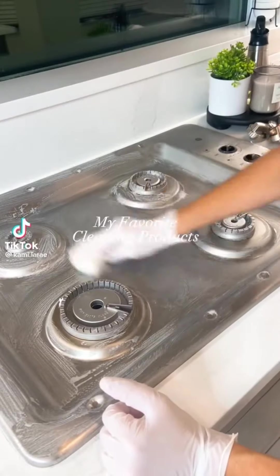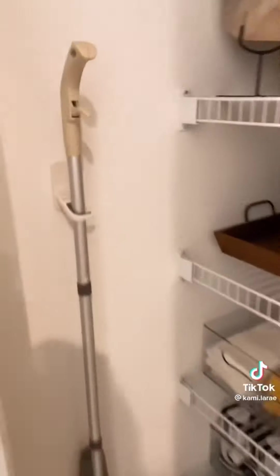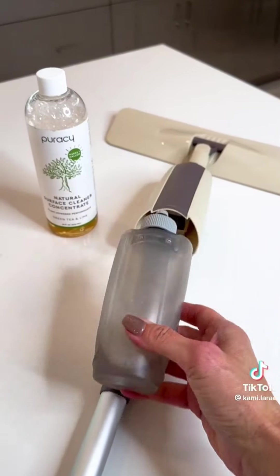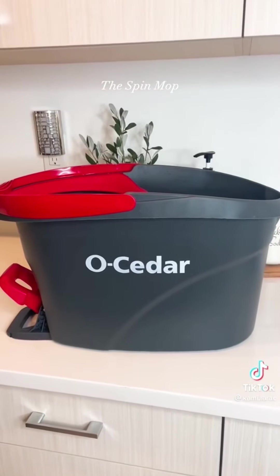I get a lot of requests from people wanting to know what I use to clean my home with, so here are my favorite products. I'll start from my cheapest to my most expensive. I love this spray mop for quick and easy spills. One of the great things is that you don't have to buy refills — you can use whatever cleaner you like, and it has washable pads.